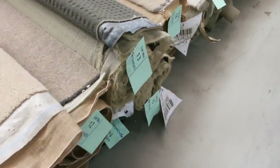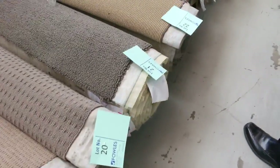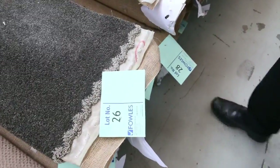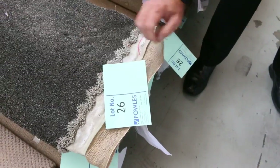We've got plush piles, twist piles, loop piles, and all sorts of colors from your greys and beiges up to your dark charcoals, your browns and so on. A really good selection of nice offcuts — like that one there, lot number 26, which is a really nice quality solution dyed nylon twist.